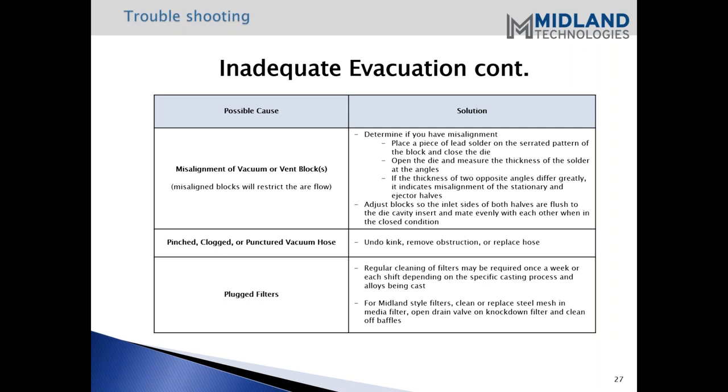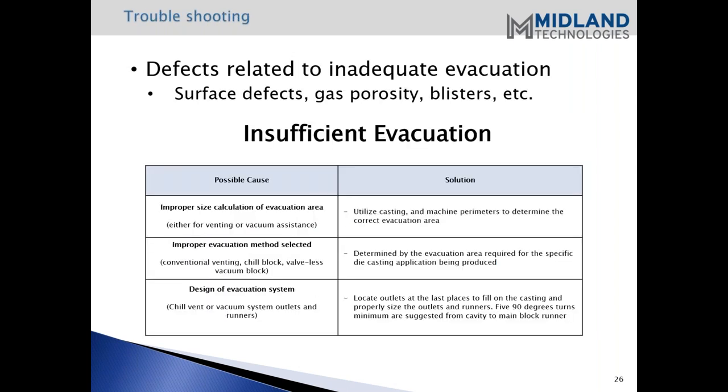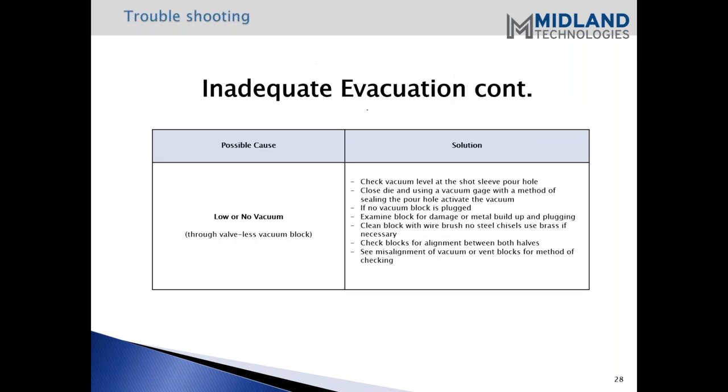Another cause could be a pinched, clogged, or punctured vacuum hose. If you're using valveless vacuum blocks, there could be some obstruction in your hose line. Also with that is plugged filters. You do want to clean those filters - whether it's a vacuum at home or a vacuum system in industry, vacuums need to have their filters cleaned to properly function.